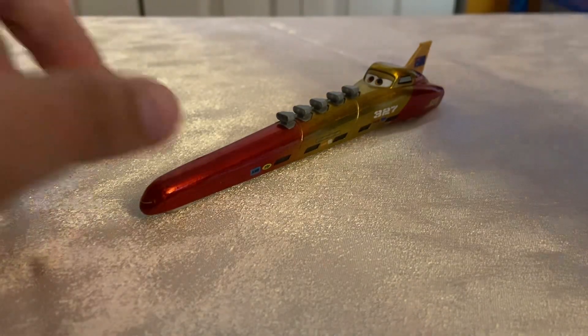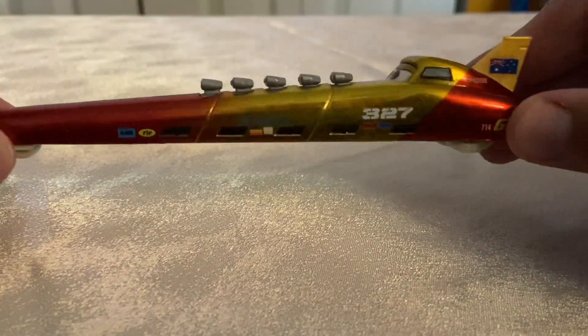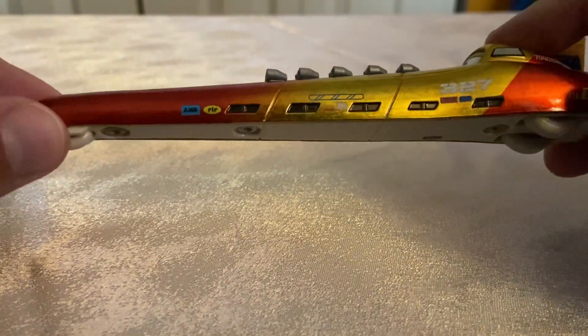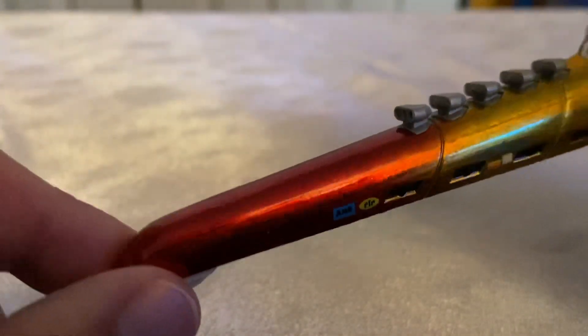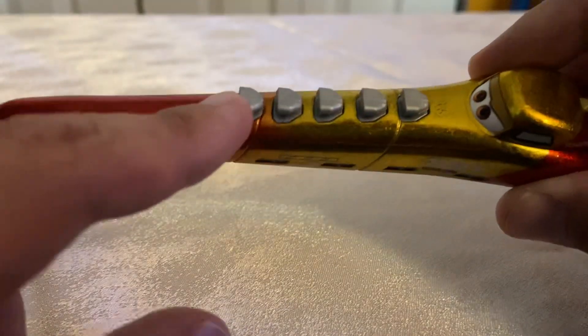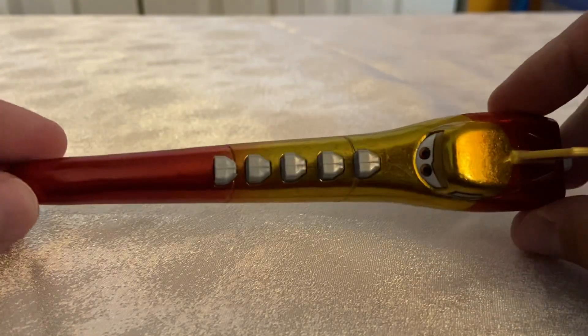Let's get into Peggy herself. She has a really nice color scheme — she's gold and red, and as you all know I love this color scheme, so I love Peggy Liner. She's got a lot of decals on her, which is something we haven't seen with a lot of the Salt Flats racers. She has five engines on top.